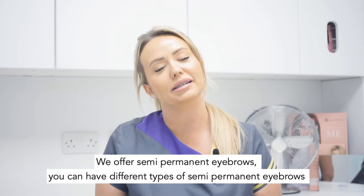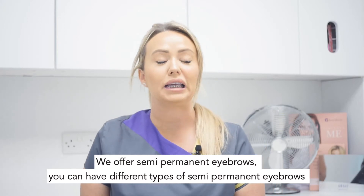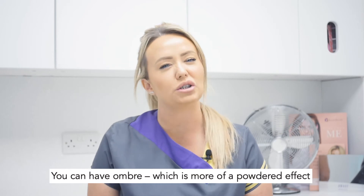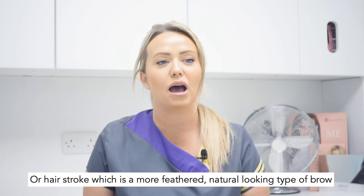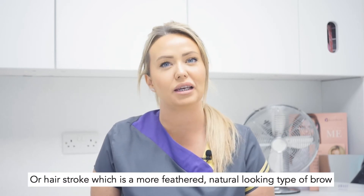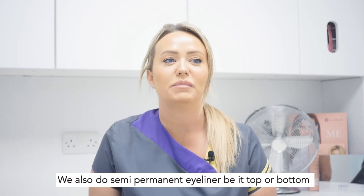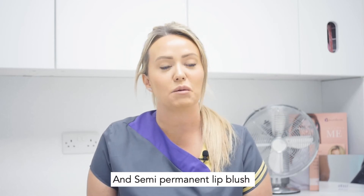We offer semi-permanent eyebrows. You can have different types — ombré, which is more of a powdered effect, or hair stroke, which is a more feathered, natural-looking type of brow. We also do semi-permanent eyeliner, be it top or bottom, and semi-permanent lip blush.